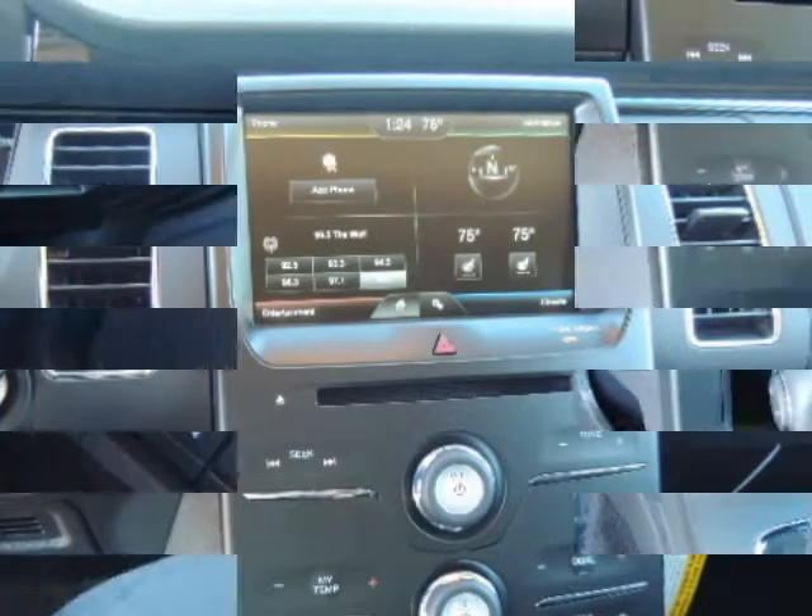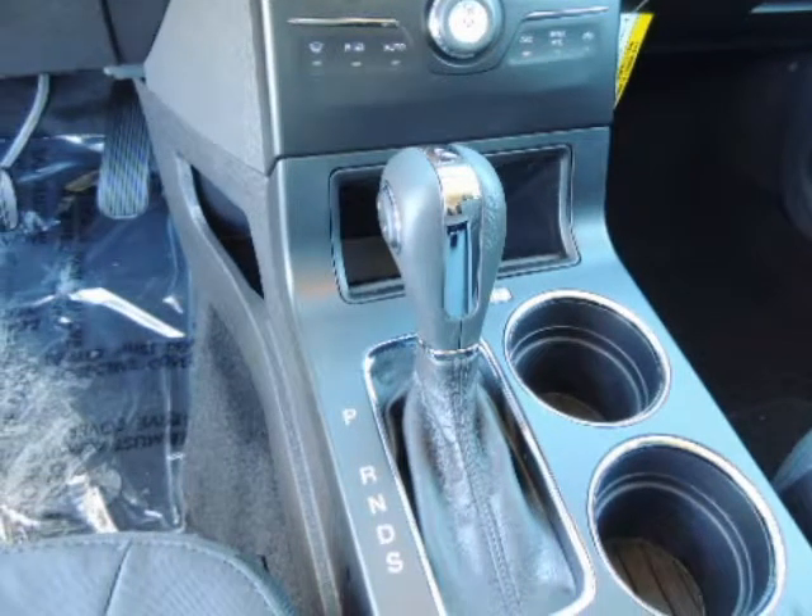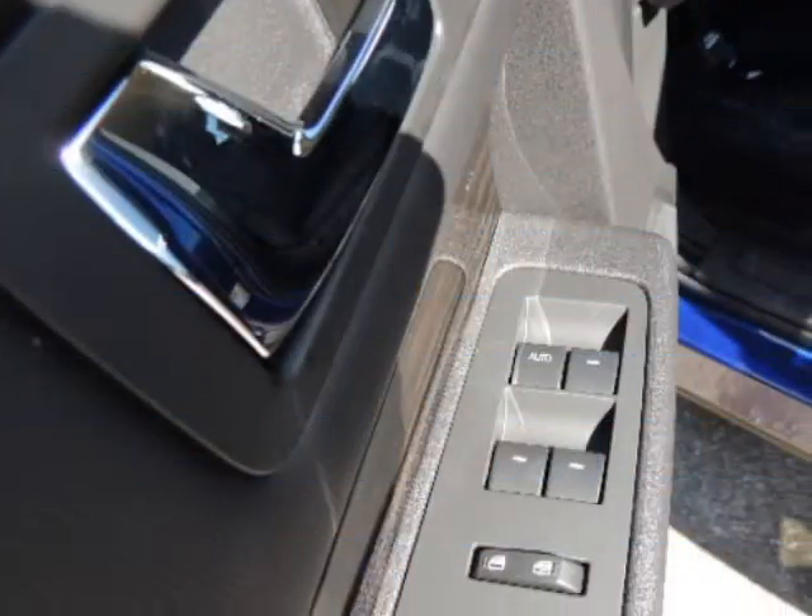Safety canopy system with curtain first, second, and third row airbags, and side impact beams. Randall New Ford — we will beat any deal at Randall New Ford.